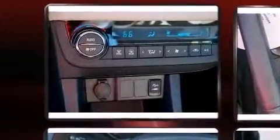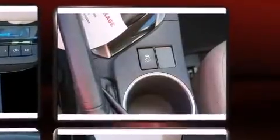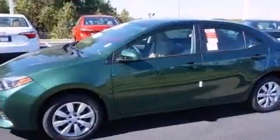Toyota also prioritized safety and security by including dual front impact airbags with occupant-sensing airbag, head curtain airbags, traction control, brake assist, a panic alarm, and ABS brakes. This car was designed with safety in mind, allowing you to drive with even greater assurance.